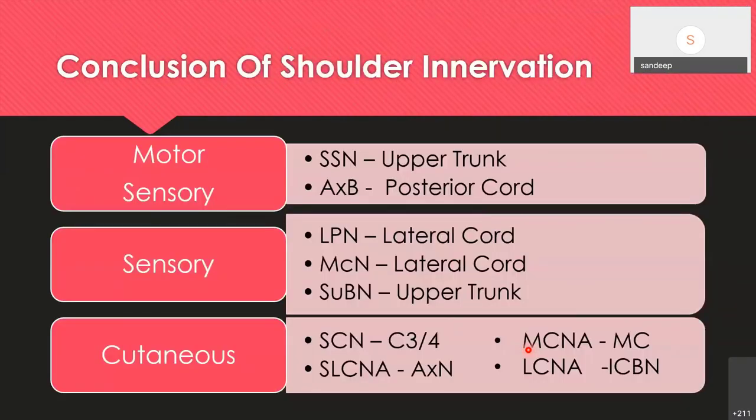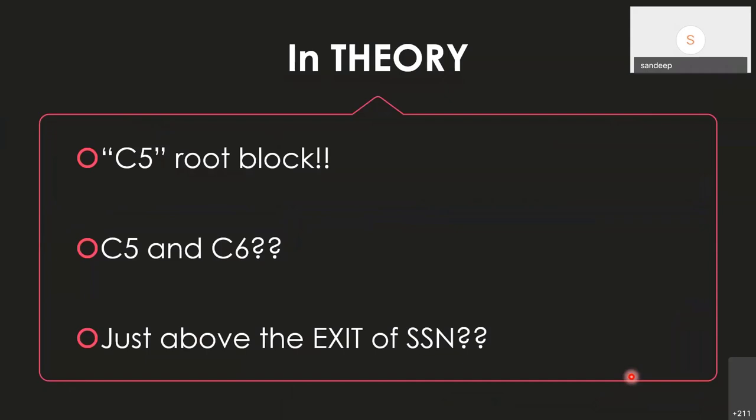Shoulder innervation includes motor and sensory supply by the suprascapular and axillary nerves, sensory by the lateral pectoral, musculocutaneous, and subscapular nerves, and cutaneous by the suprascapular nerve from C3-4, along with the supralateral cutaneous nerve of the arm from the axillary nerve, musculocutaneous nerve of arm, and lateral cutaneous nerve from the intercostal brachial nerve. There are a host of nerves to block distally. I would propose a C5 root block and a C5/C6 block just above the exit of the suprascapular nerve for shoulder analgesia.